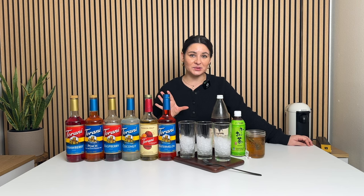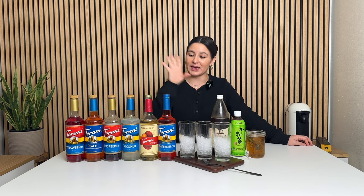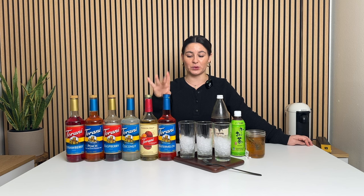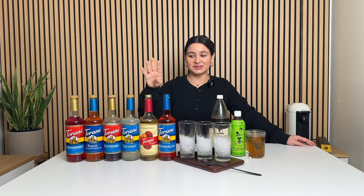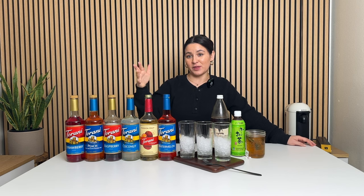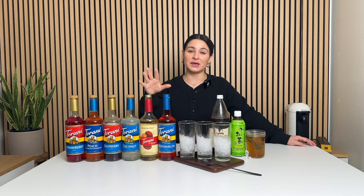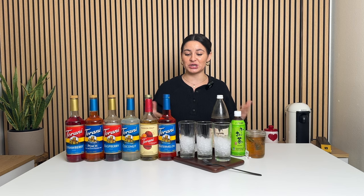And then the last one, I'm doing a white tea. Dutch Bros doesn't offer white tea, but I have white tea and I wanted to make it. I'm going to do a Passion Water white tea — that's passion fruit and watermelon syrup. You don't need to go out and buy all of these syrup flavors. Buy two of them maybe, and then you can just make drinks with those, or pick one recipe and get the syrups for that recipe. You don't need to do all of these recipes — I'm just here providing options to give you some inspiration depending on your preference and what you like to drink.